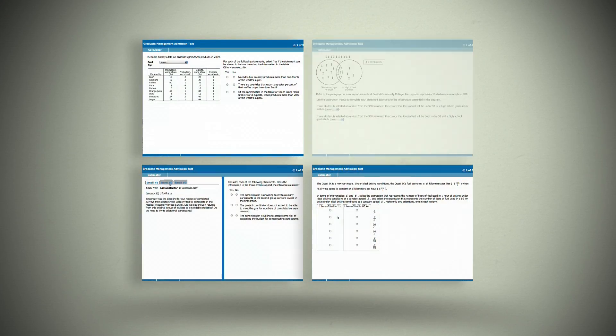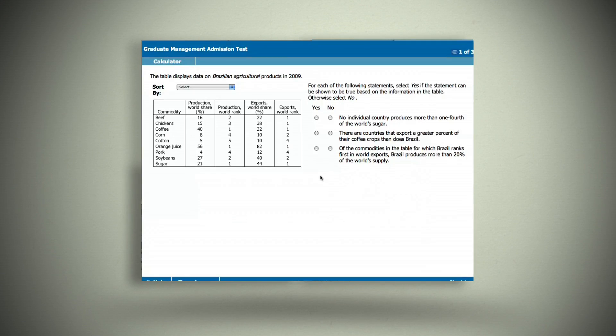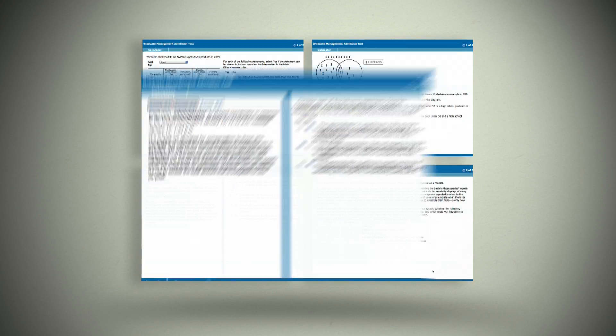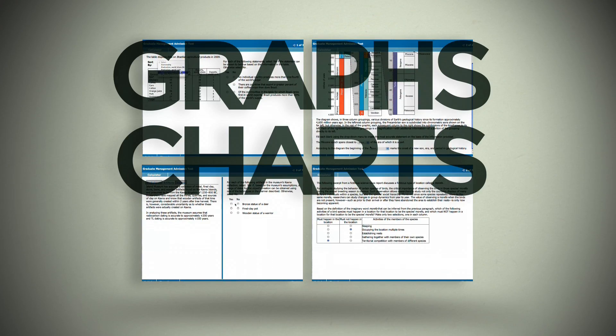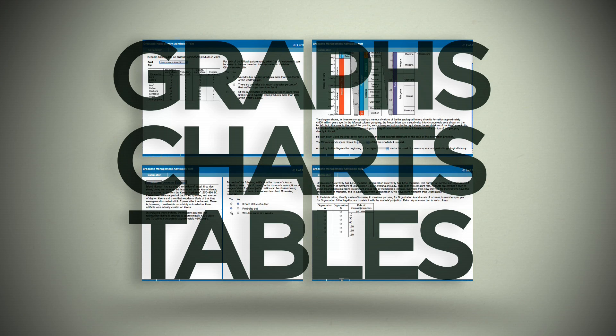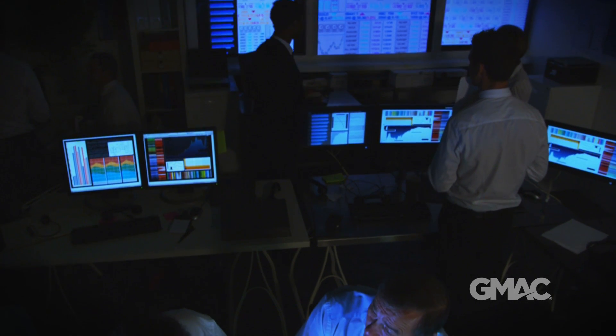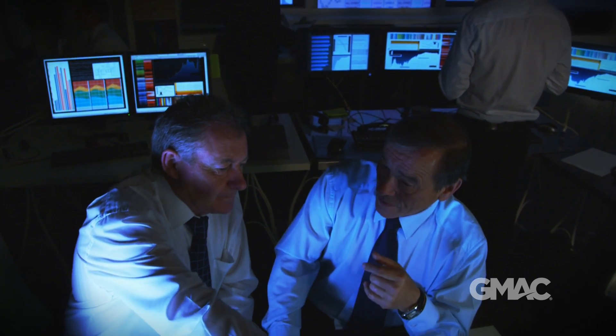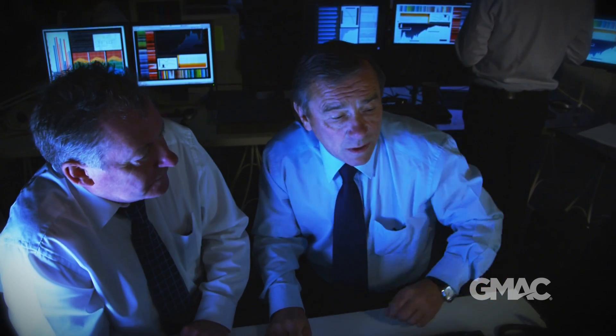The four types of GMAT Integrated Reasoning questions — table analysis, graphics interpretation, multi-source reasoning, and two-part analysis — will present you with graphs, charts, sortable tables, and other forms of information. Your task will be to analyze the data and answer questions that represent the kinds of challenges managers face every day.